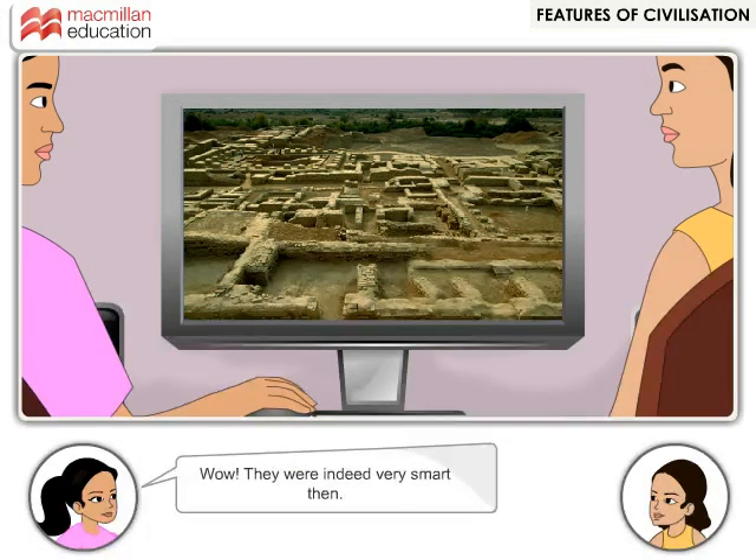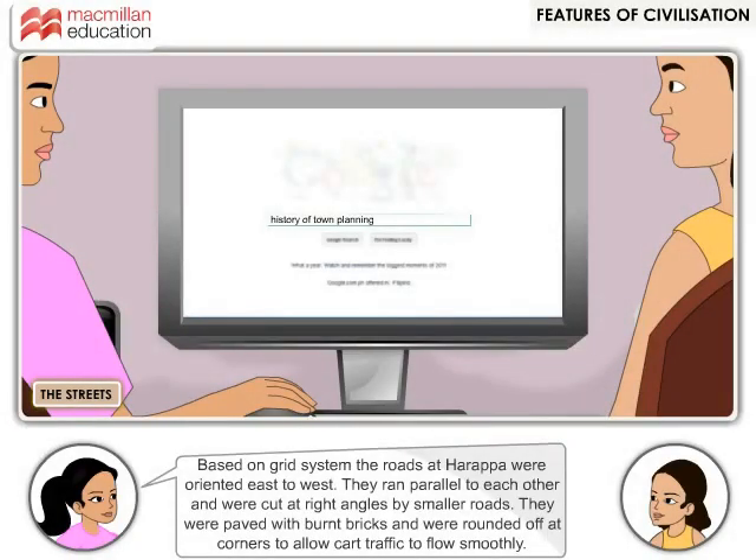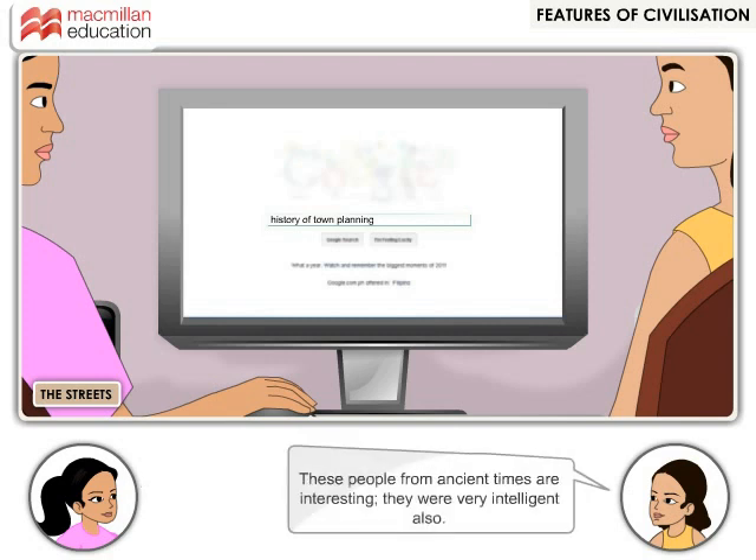Wow! They were indeed very smart then. Based on a grid system, the roads at Harappa were oriented east to west. They ran parallel to each other and were cut at right angles by smaller roads. They were paved with burnt bricks and were rounded off at corners to allow traffic to flow smoothly. These people from ancient times are interesting — they were very intelligent also.